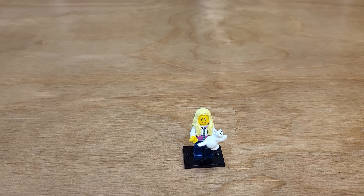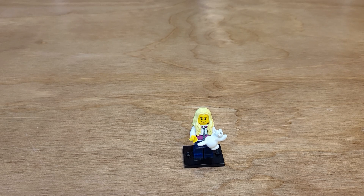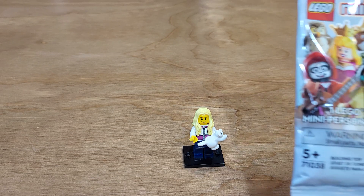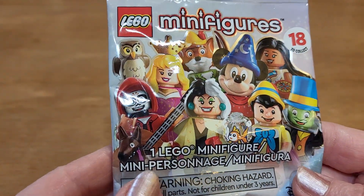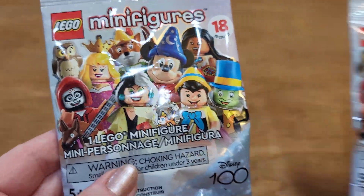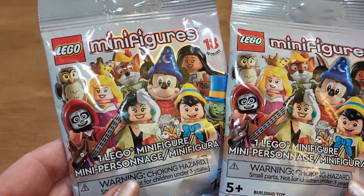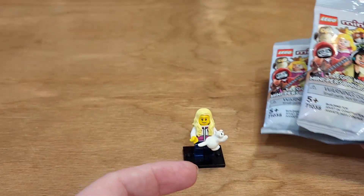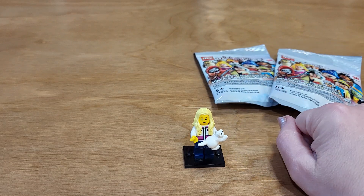Hello! I got a little Lego haul for you today. I went to my local Bricks Cascade Lego convention and I got a few small things. I also found these minifigures — I think they were at Walmart. It's the next Disney series and they only had two left, so I grabbed them both so we can open those and see what I got. This series looks really cute. I want all of them. Hopefully I see them again.